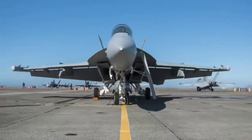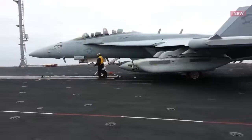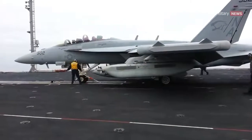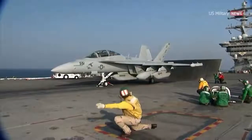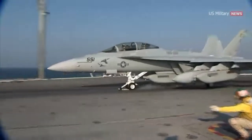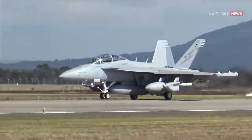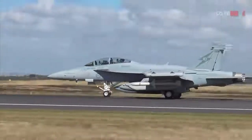The Air Force wants its own Growler, and Congress agrees. The Department of Defense likes the Growler so much that it's transferring the concept to the Air Force. The fiscal year 2022 National Defense Authorization Act has the appropriation set aside to outfit existing Air Force fighters with the next-generation jammer. The Air Force currently lacks its own version of the Growler, and this will change over time.